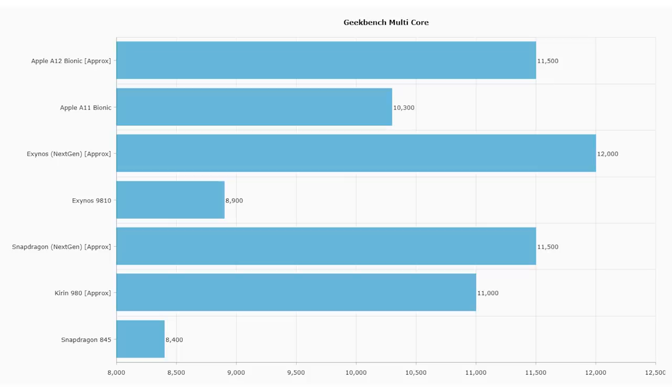At the bottom of the graph is the Snapdragon 845 with 8400. Note again the graph starts at 8000, so don't let that misrepresent the relative differences. When it comes to multicore, we should see the octa-core processors beat the hexa-core processors purely because there are more processors doing that work. So there you have it — these are all estimations based on previous performance and what the companies are saying, and I will revisit when the actual devices come out. The A12 ships in about a week, the Mate 20 in a couple of weeks, and Qualcomm announces in December. So this is my guess about what the landscape is going to look like in 2019.